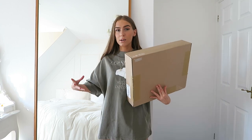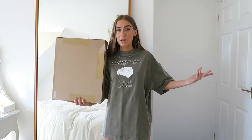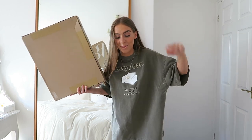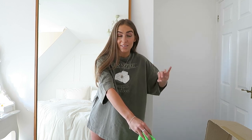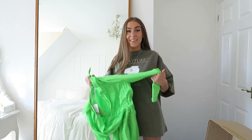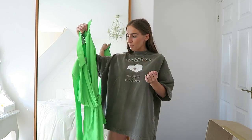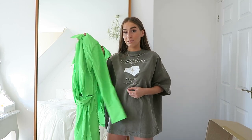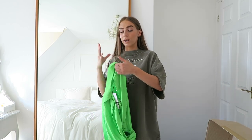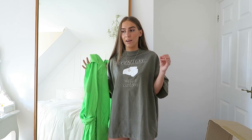Now onto the Zara haul. This time around I didn't get sent any colorful parcels — just all the simple brown ones. I'm not really complaining because I love neutrals, but where are the summery colors? Anyway, because I was just talking about bright colors, I'm going to start with a bright colored item.